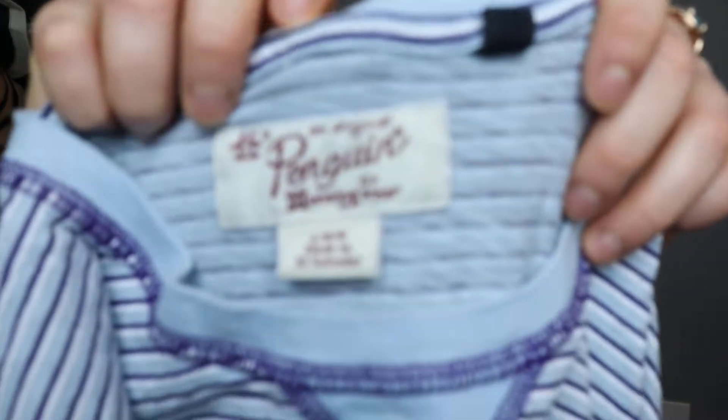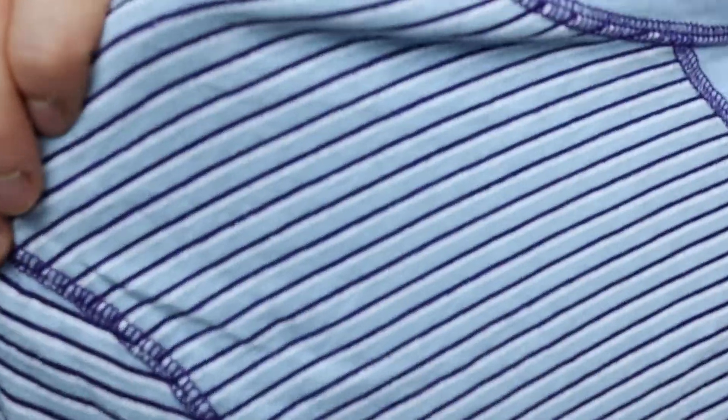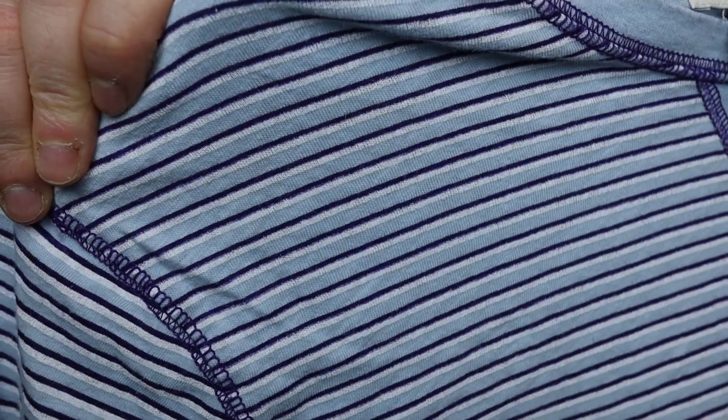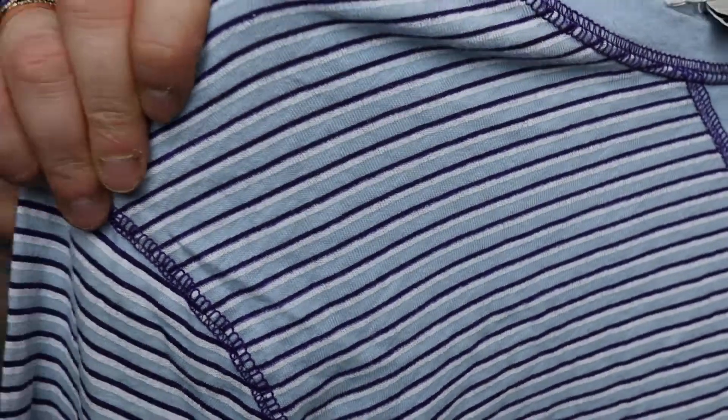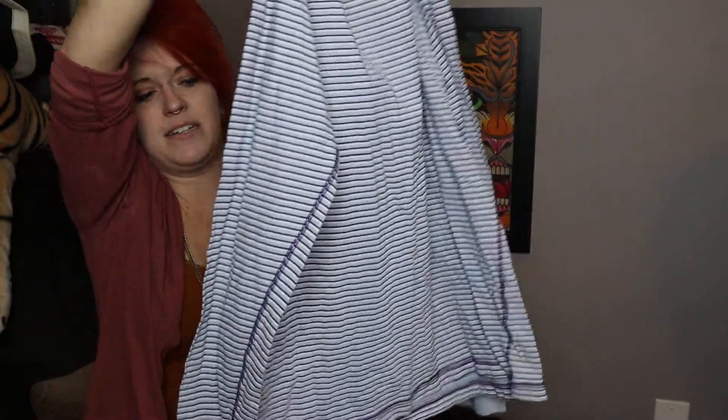I believe these are the last two items. I've never picked up this brand but I think it resells well. It's Penguin, size large, women's, striped in sky blue, purple, and white — and I love that it has that purple hem all around.